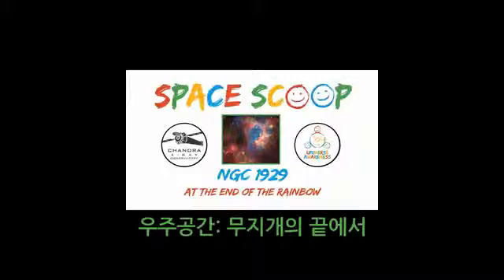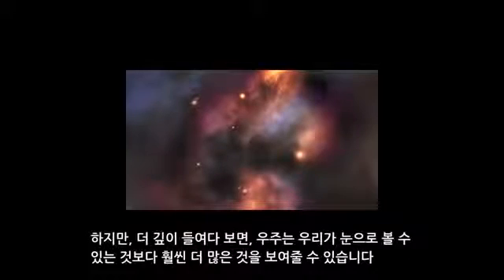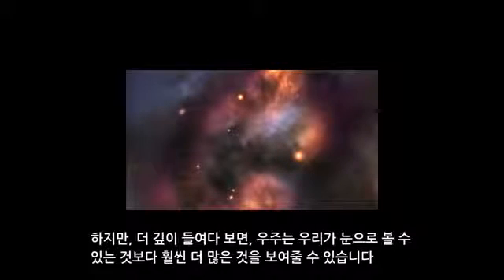Space Scoop. Looking up at the night sky you might think that space is dull with lots of black, some white dots, and just a hint of red if you're lucky. But if we look deeper, space has a lot more to offer than what our eyes can see.